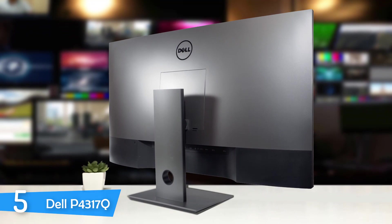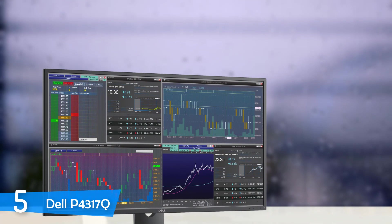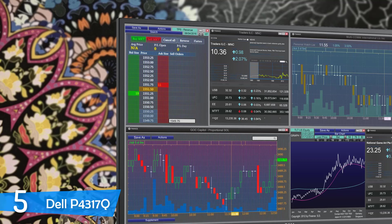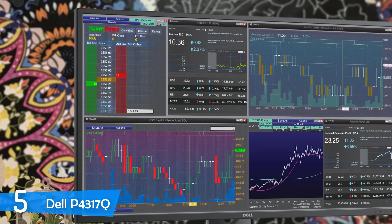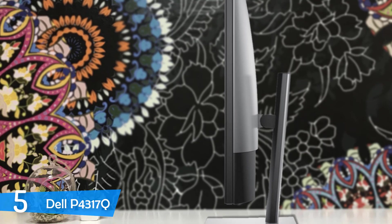Dell has plenty of monitors that are perfect for this category, and this time around I'm going to introduce you to the beastly P4317Q. It sports a 43-inch display with ultra-high definition resolution, a wide range of connectivity ports, and plenty of features that make it an amazing multitasker. The Dell P4317Q is truly a behemoth — a huge machine — and there are lots of TVs in the market that come in a smaller size. However, Dell does it so well. With pretty streamlined and refined aesthetics, despite being so large, this monitor looks pretty clean and slick. It sports a dark silver back panel with the Dell logo on the top and half-inch bezels on the front face with the buttons on the right-hand side.